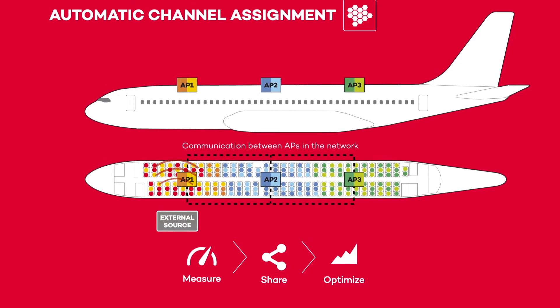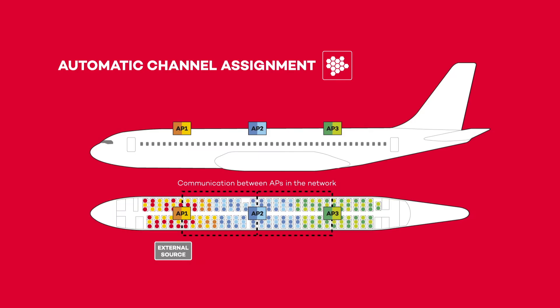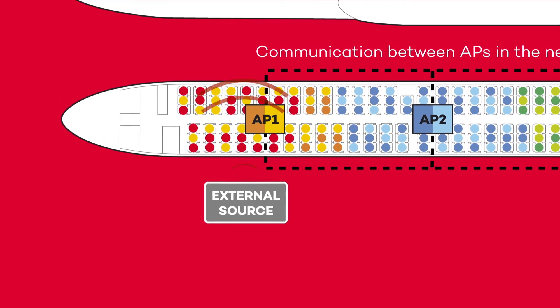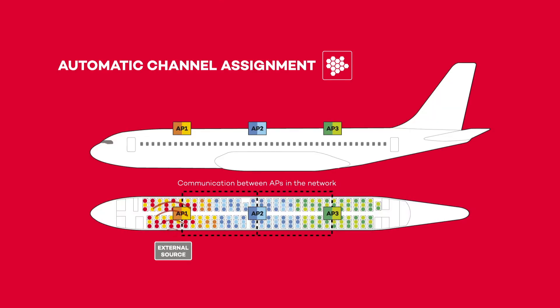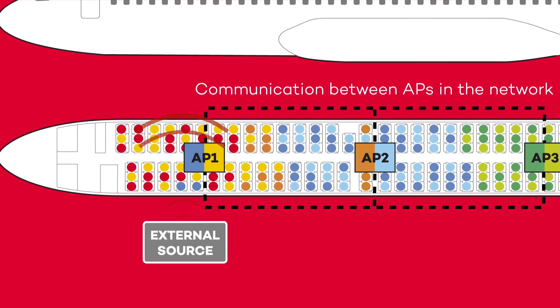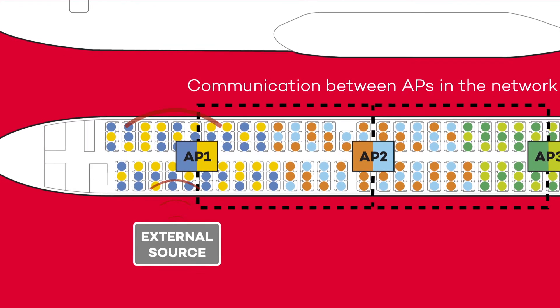Depending on the available free channels on the operating band, we find two different solutions. If there is a free channel available, access point one and all the associated clients switch their corresponding radios to this new channel — purple. However, if there is no free channel available, access point one switches its contaminated channel with another access point far from the interfering source, and then all the corresponding clients also tune to the new channels.